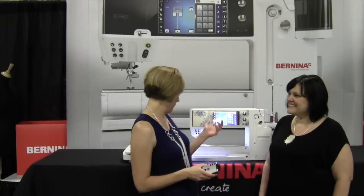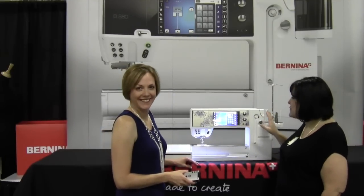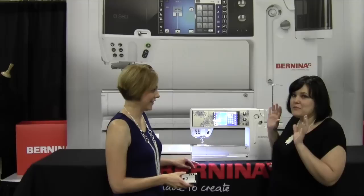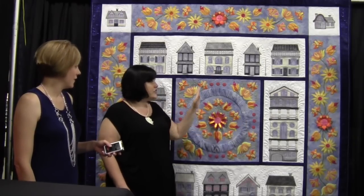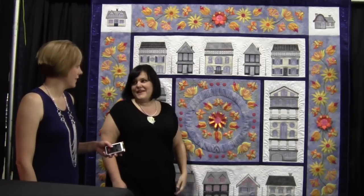We've all got our cowboy boots on and we're kicking up our heels, but right behind us is one of the biggest announcements for Bernina. This is the 880 Sterling Edition — it is a sterling piece and it's beautiful. It's got this gorgeous faceplate and comes with all kinds of high-end beautiful accessories. This quilt is by Sarah Vedler — it's called A Sterling Life and it just blew me away.